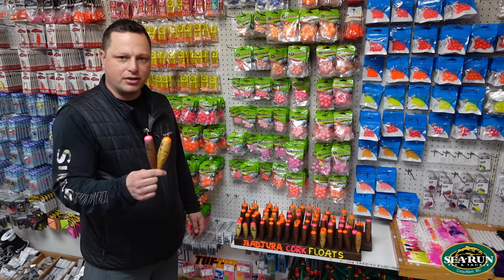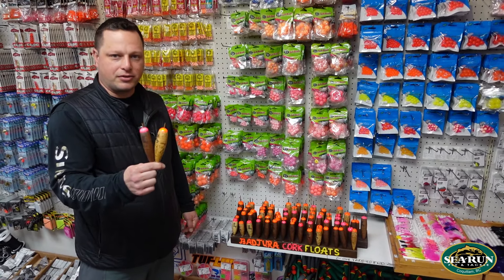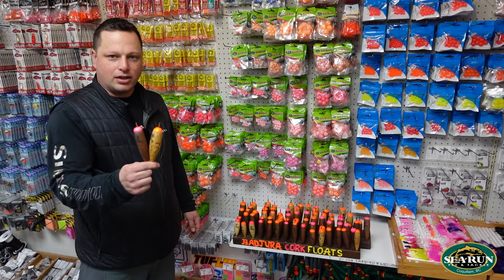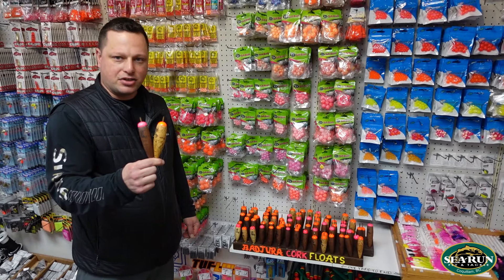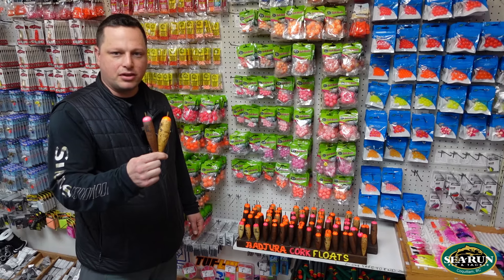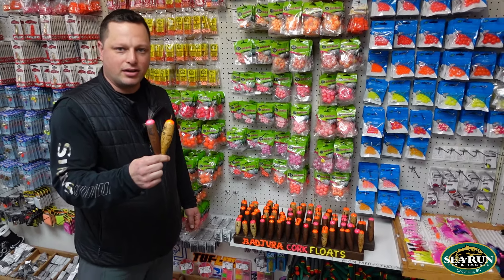Steelhead season is upon us now and they're always used heavily for steelhead fishing on the Vedder and many other rivers around the province. So if you guys haven't tried them, I suggest you give it a drift — the drift is amazing with these, like I say I use them all the time. Hopefully you enjoy this video, give it a like, subscribe to our YouTube channel, and you can see everything through www.sea-run.com. Have a good day.